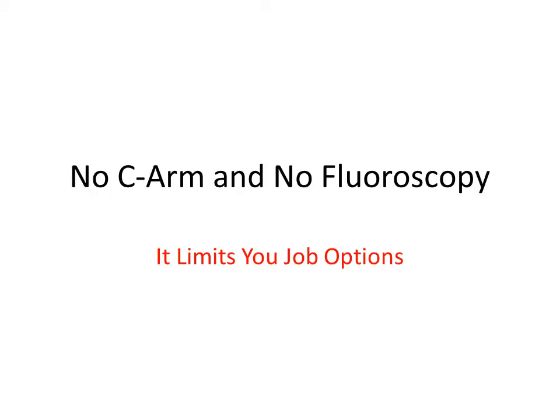That means no C-arms and no fluoroscopy — any kind of GI work, anything like that — which really limits your job options.